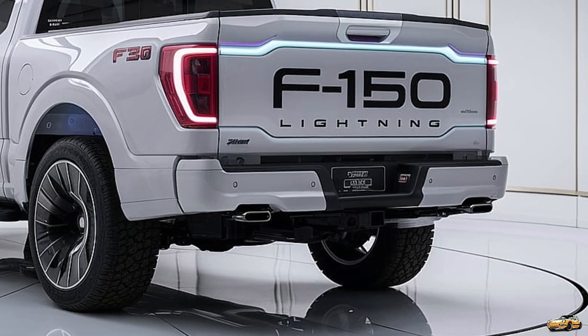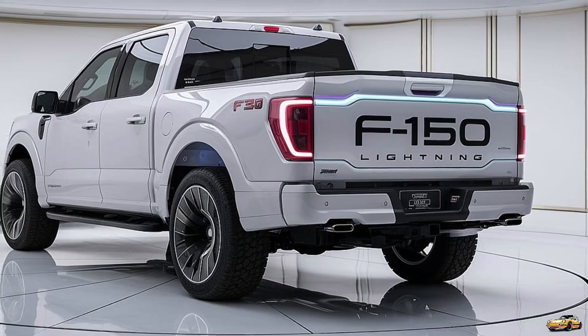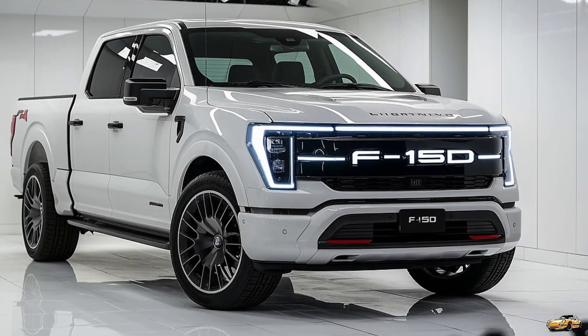Plus, with a towing capacity of up to 10,000 pounds, the F-150 Lightning is more than capable of handling trailers, boats, or anything else you might need to haul.